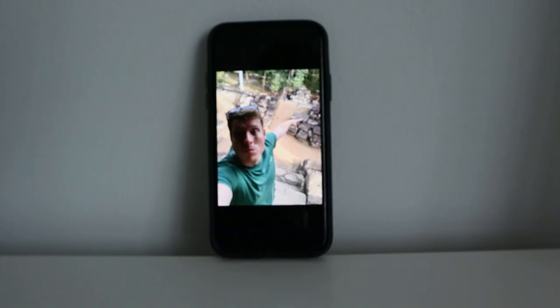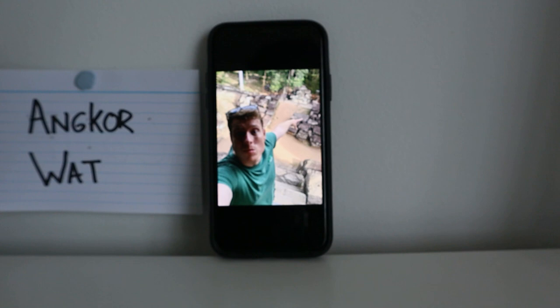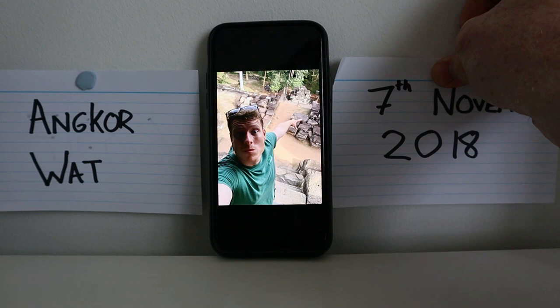We've established that this is a selfie of me taken at Angkor Wat, and that it was taken in 2018 - more specifically on the 7th of November 2018. And more crucially, it was taken at 17 minutes past 8 in the morning. So quite early on. But our day actually started much earlier.